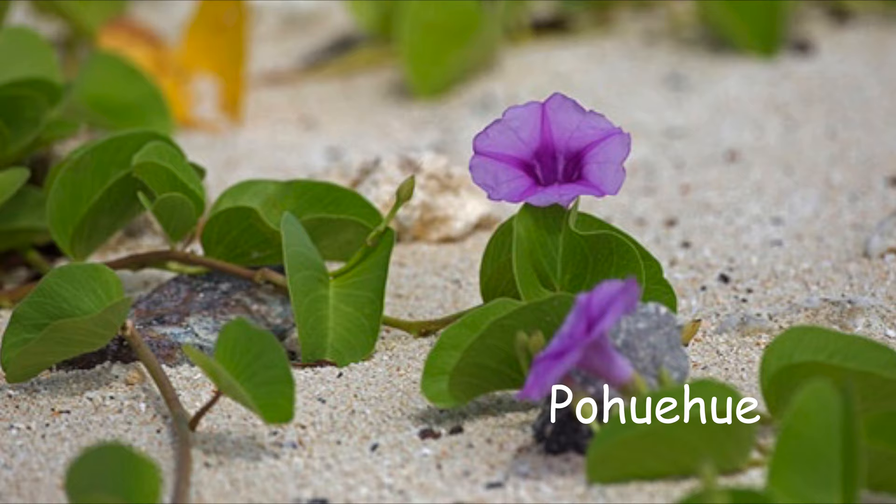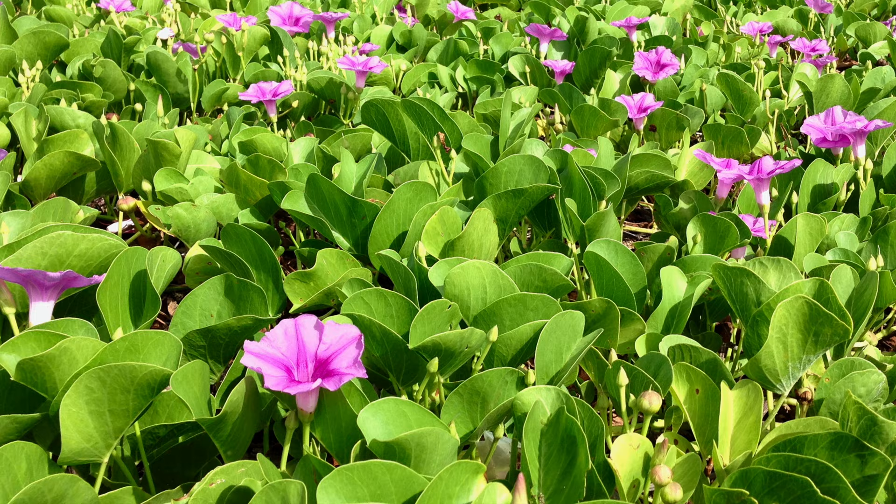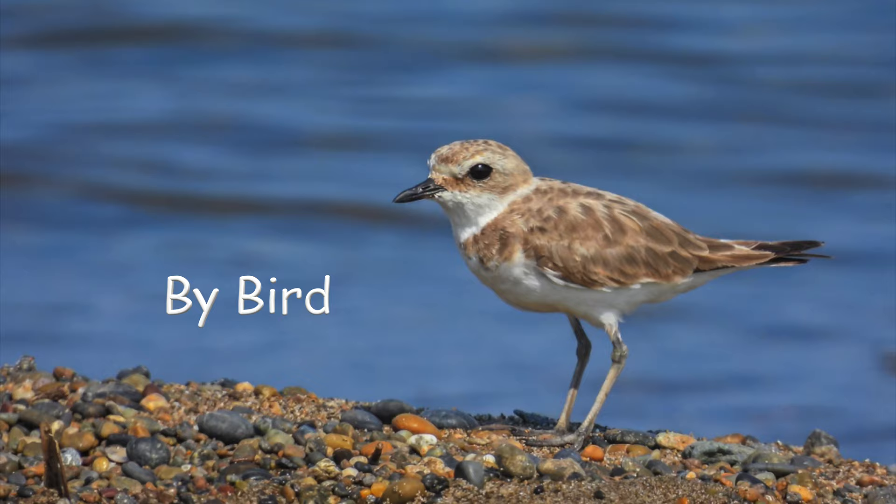Other plants, like the pohuehue — a type of morning glory — had seeds that could float, and those voyager seeds made the long journey by sea to the Hawaiian shores, quickly spreading new plants along the beach.